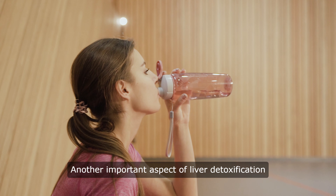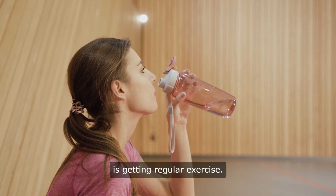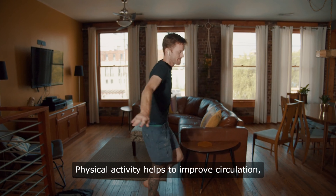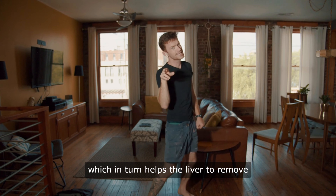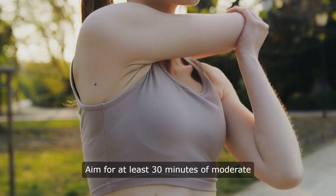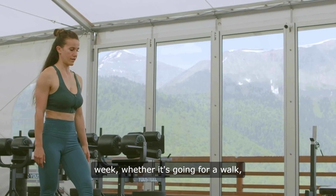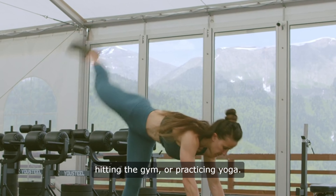Another important aspect of liver detoxification is getting regular exercise. Physical activity helps to improve circulation, which in turn helps the liver to remove toxins from the blood more effectively. Aim for at least 30 minutes of moderate exercise most days of the week, whether it's going for a walk, hitting the gym, or practicing yoga.